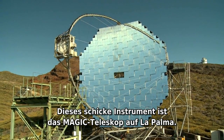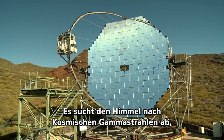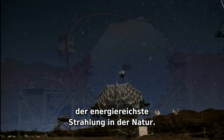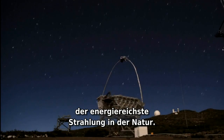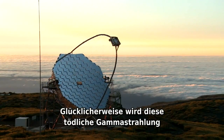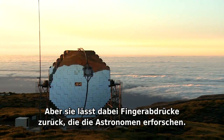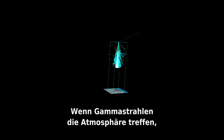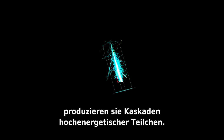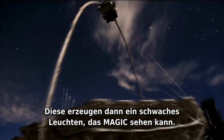This stylish instrument is the MAGIC telescope on La Palma. It searches the sky for cosmic gamma rays — the most energetic form of radiation in nature. Lucky for us, the lethal gamma rays are blocked by the Earth's atmosphere. But they do leave behind footprints for astronomers to study. After hitting the atmosphere, they produce cascades of energetic particles, which in turn cause a faint glow that MAGIC can see.